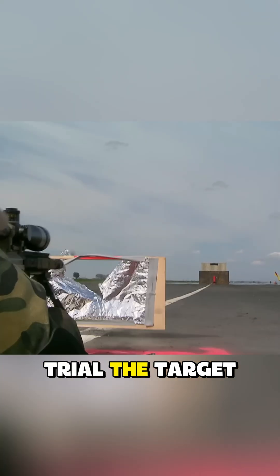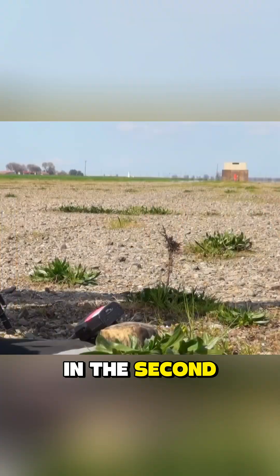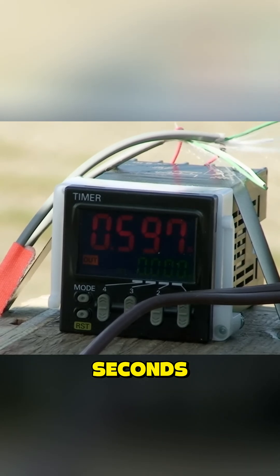In the first trial, the target was at 200 yards. The bullet reached it in 0.231 seconds. In the second trial at 500 yards, it took 0.597 seconds.